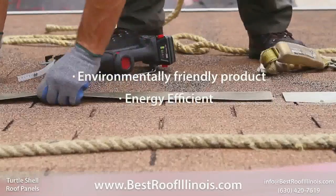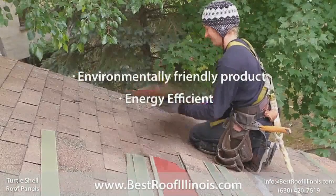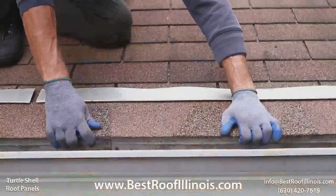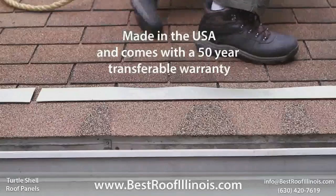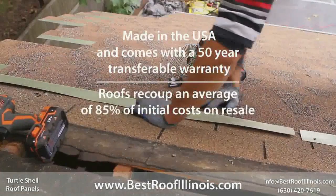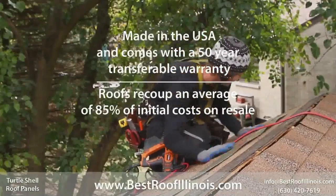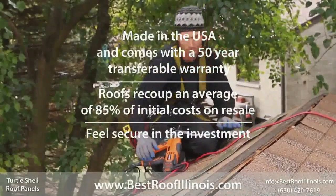Metal roofing is energy efficient, it can integrate perfectly with solar panel systems, and the roof material is recyclable. Every Turtle Shell Roof component is made in the USA and comes with a 50-year warranty. Metal roofs recoup an average of 85% of the initial cost at resale.